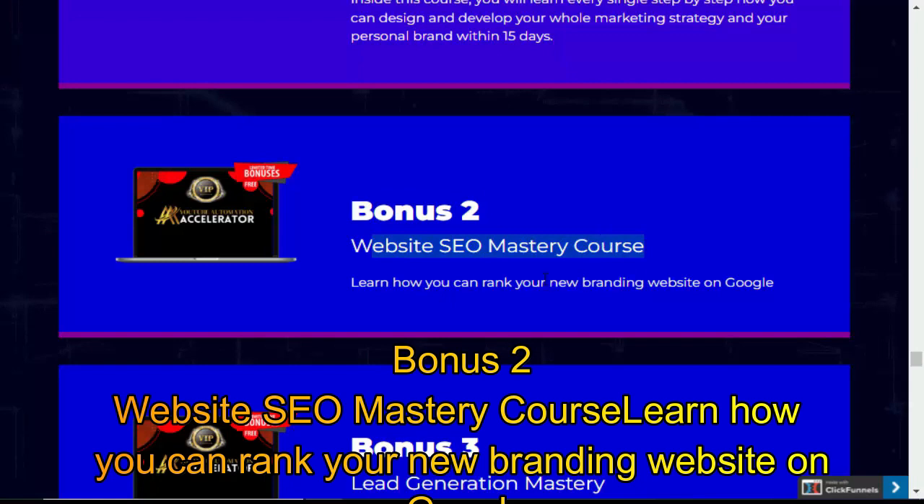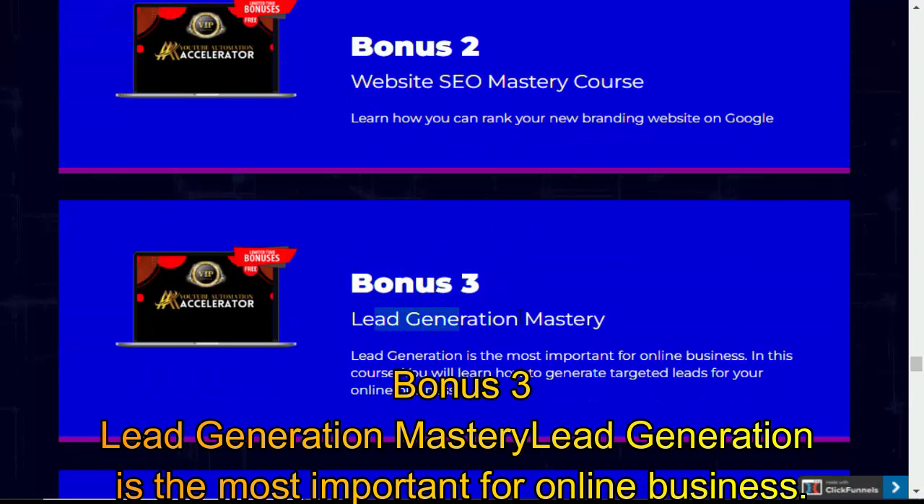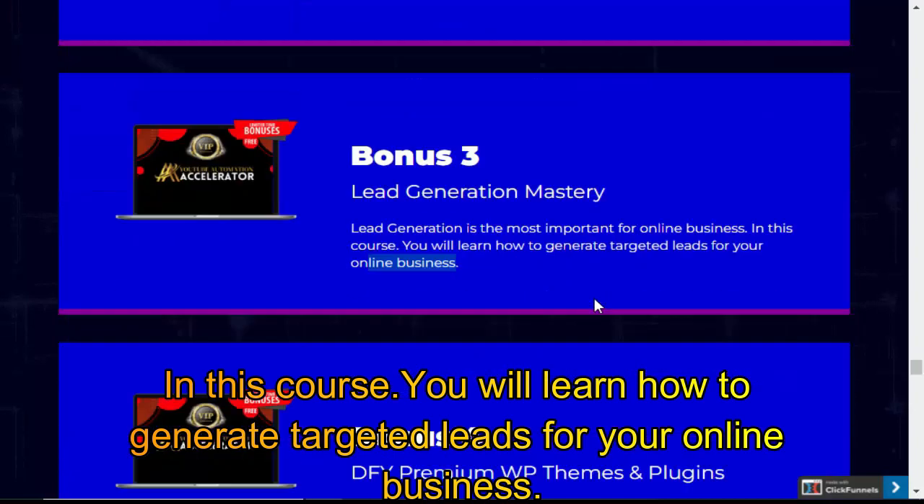Bonus 2: Website SEO Mastery Course — learn how you can rank your new branding website on Google. Bonus 3: Lead Generation Mastery — lead generation is the most important skill for online business. In this course, you will learn how to generate targeted leads for your online business.